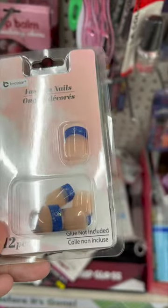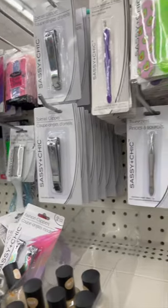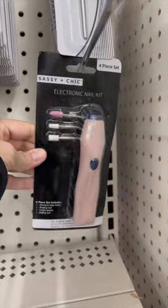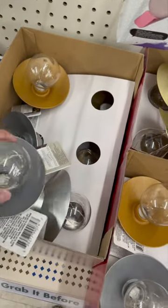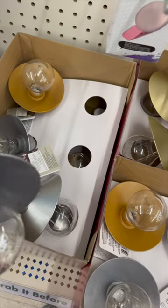Another product that caught my attention was this electric nail kit. I didn't buy one because I already have my own electric one, but it could work. Also, in another section I found these lamps — they don't have a wire or anything, they are battery operated. This is what they look like when you turn them on.